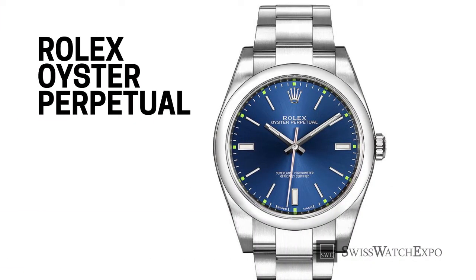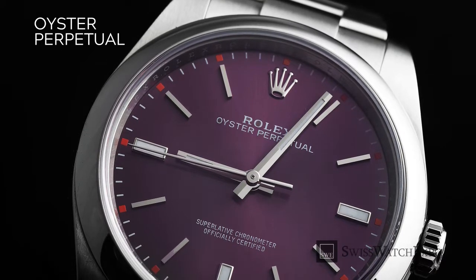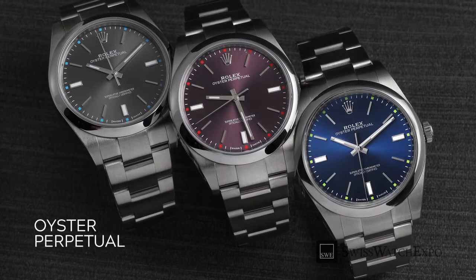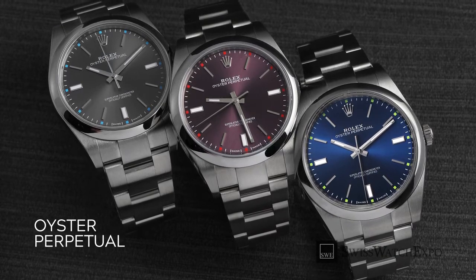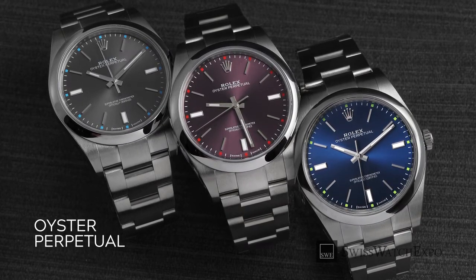The Oyster Perpetual features everything that makes a Rolex a Rolex, with everything extraneous stripped away. Just the legendary Oyster case, self-winding perpetual movement, Oyster bracelet, and three hands to tell the time. These days, Oyster Perpetual watches are all forged from stainless steel, underlining its long-held standing as the entry-level choice. Colorful dials offer lots of choices to suit every taste.